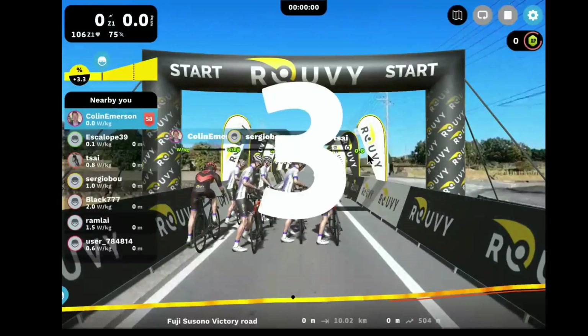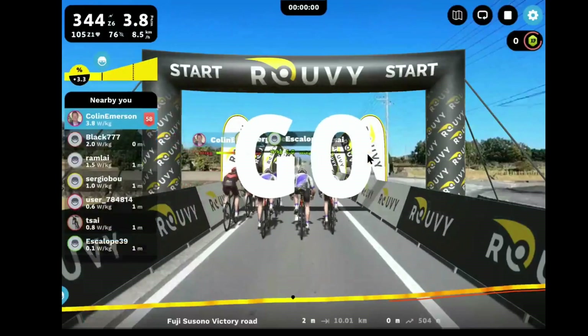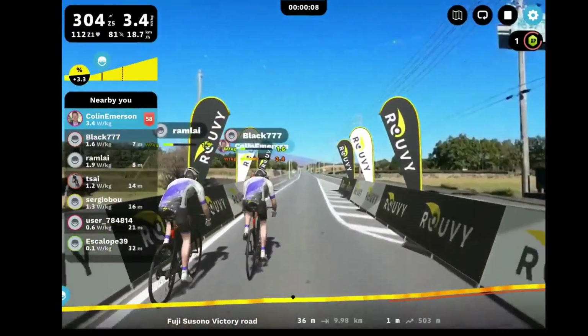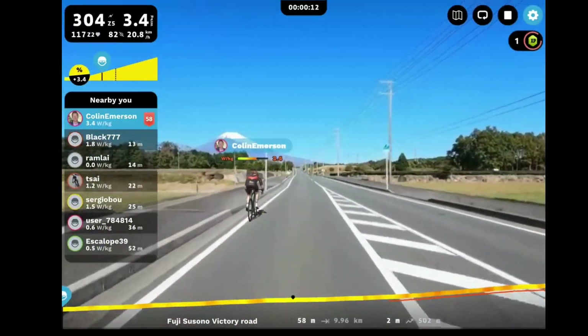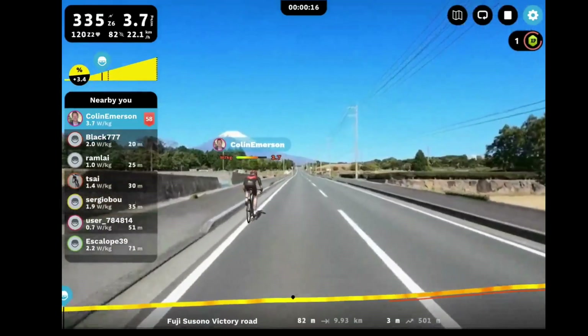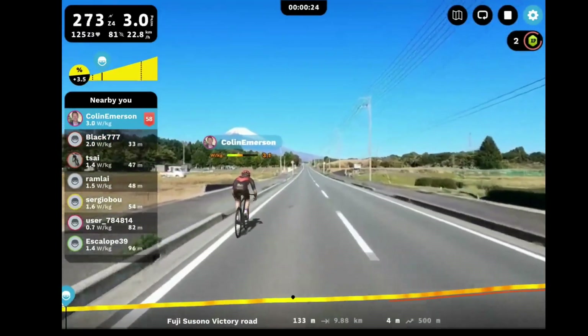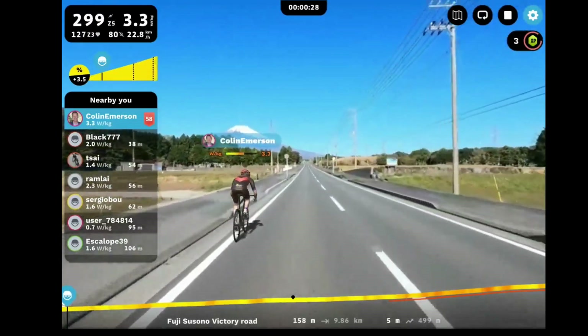What I was doing here was looking for a decent workout. I was shooting to do 3 watts per kilo. I like to find rides that maybe aren't ridden as much as some of the others that are heavily populated during the challenges. So what I did is I found this Fuji Victory Road Ride.